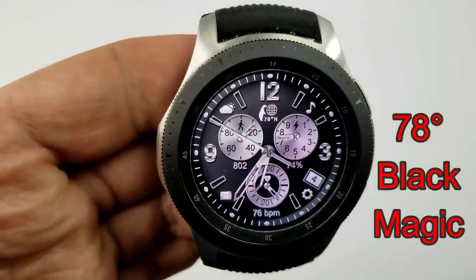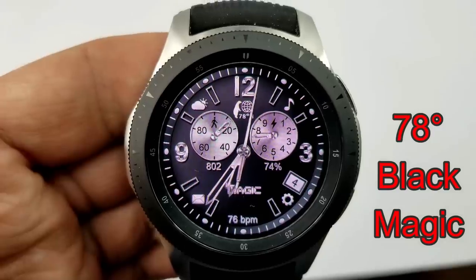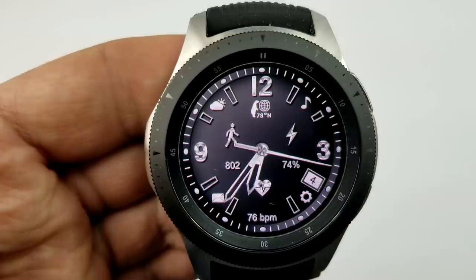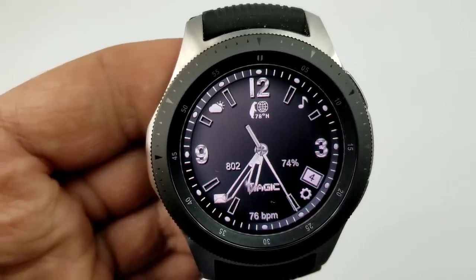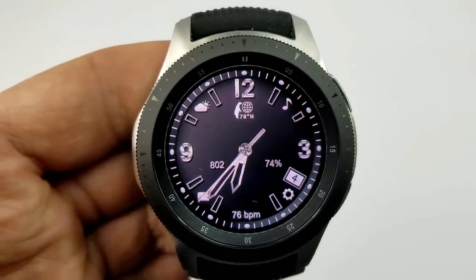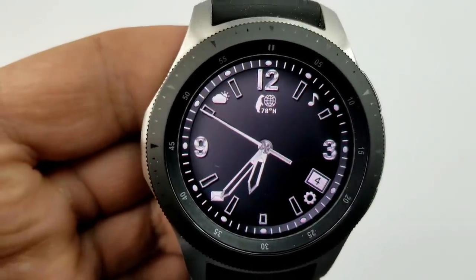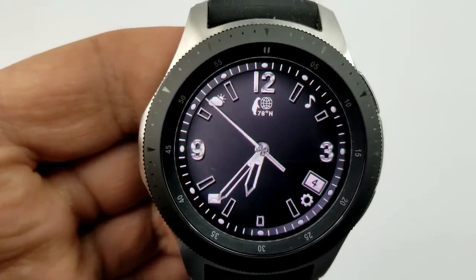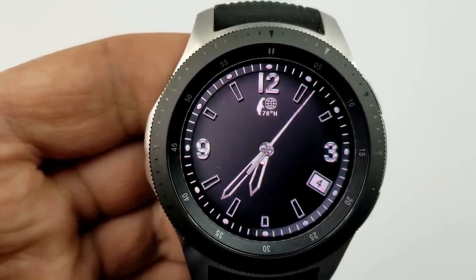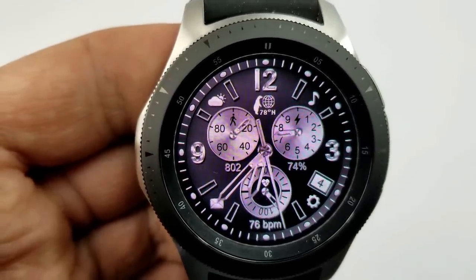Next is a very cool watch face from 78 Degrees North, which has a ton of hide-and-reveal functionality built in. I'll cycle through all the choices — from showing all features to a simple bare-bones watch face. With everything shown you have steps count and goal, battery remaining, heart rate, and date. As you cycle through, you can hide the dials, hide the digital totals, even hide the app shortcuts, right down to just the time and date. Very cool functionality, especially for free.